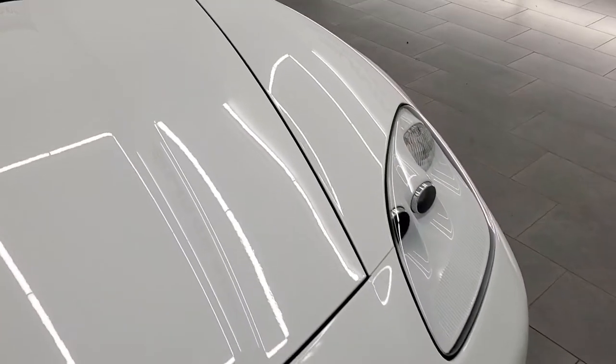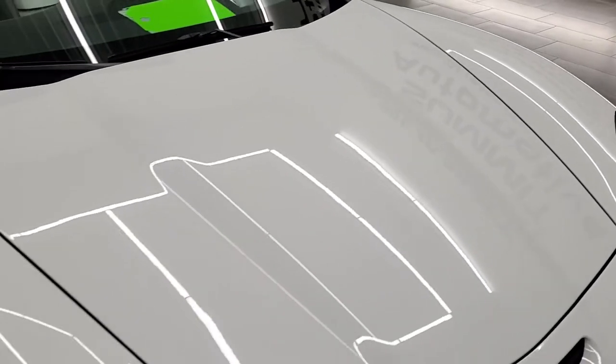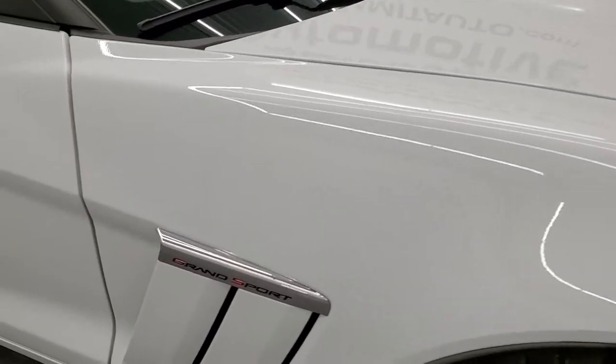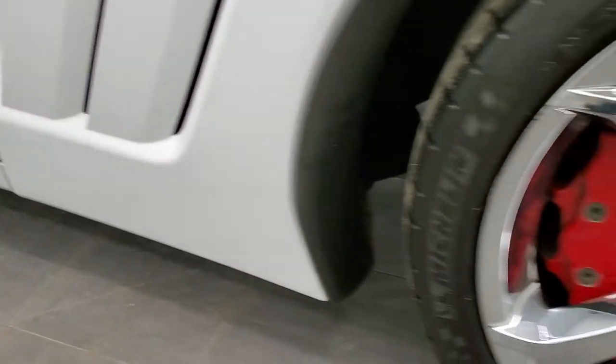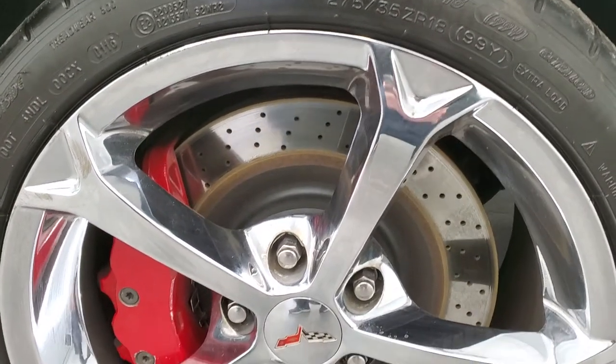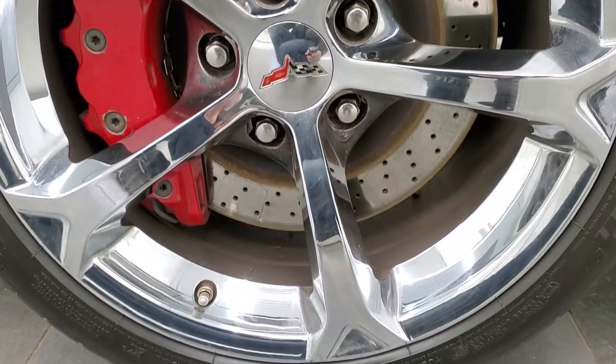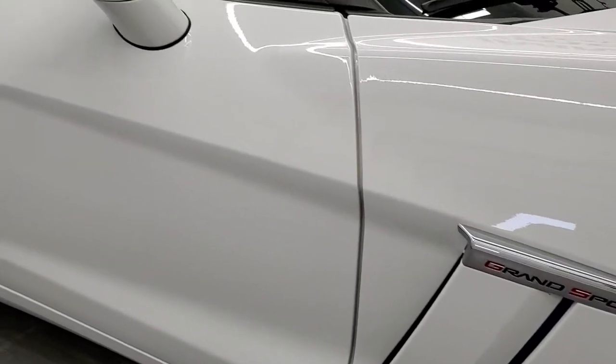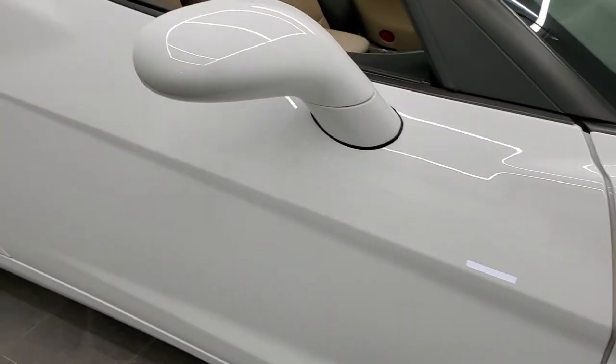The hood is in excellent condition as well, as is the passenger side front fender — no scuffs or scrapes on that. Passenger side rim is in pretty nice shape. And as you go down this side of the car, take note of how clean the body is, how reflective and mirror-like that paint is.